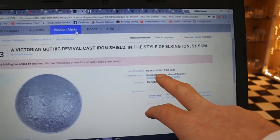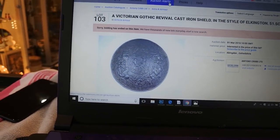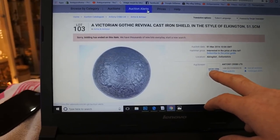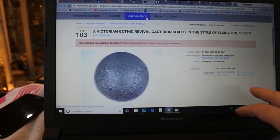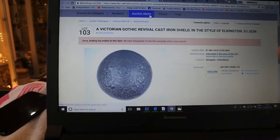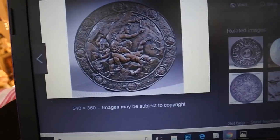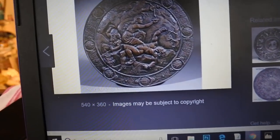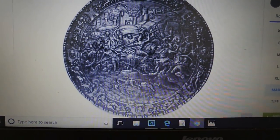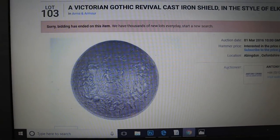This one was offered on the first of March 2016. This auction house has very low estimates and when I went to check, the estimates weren't there. They've attributed it to Elkington. There are half a dozen variations of shields with battle scenes online. One was quite spectacular but that was a lot of money - and that's the one I've got.